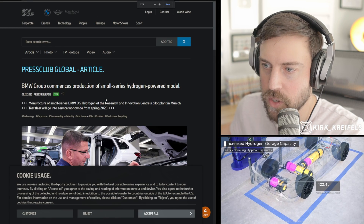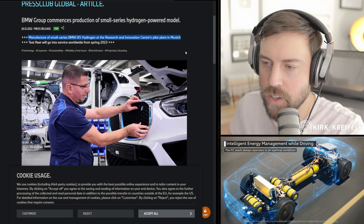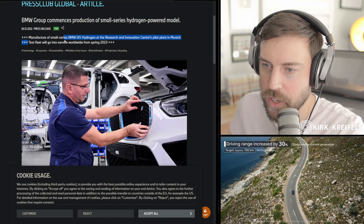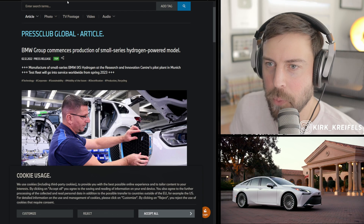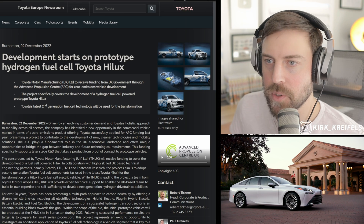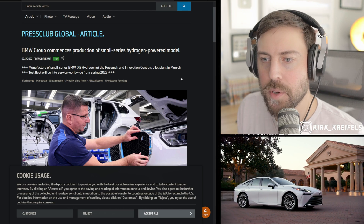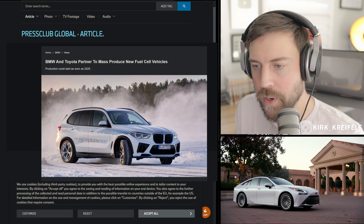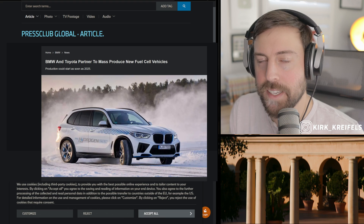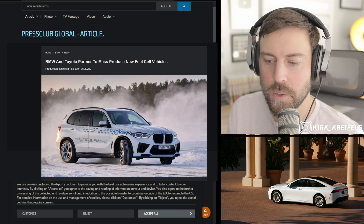BMW commences production of a small series hydrogen powered model. We've known about this vehicle as the iX5 Hydrogen, and it's beginning production in Munich. A test fleet will go into service worldwide in spring of 2023. What I find interesting is that these small batch production vehicles are coming from two different companies at the same time for Europe — a big push for electrification diversification, including hydrogen. BMW and Toyota have worked together in the past on hydrogen technology, and I look forward to that partnership continuing so customers have an option that's not just battery electric.